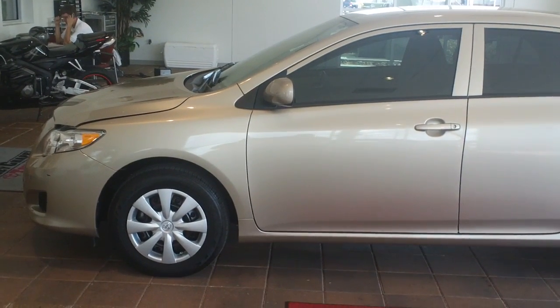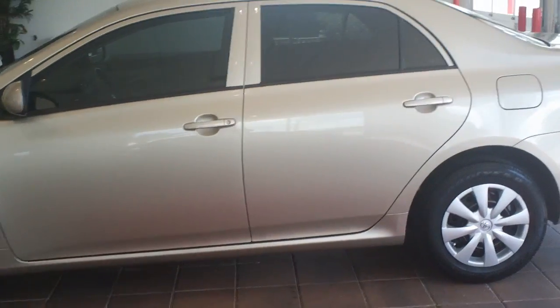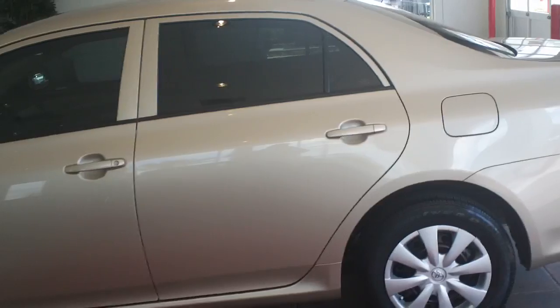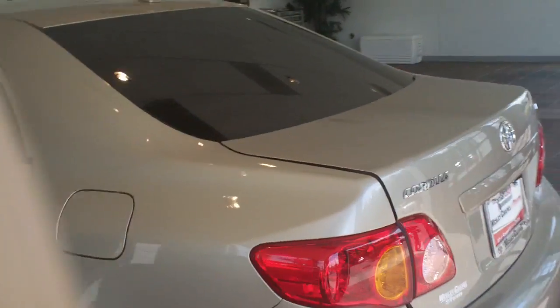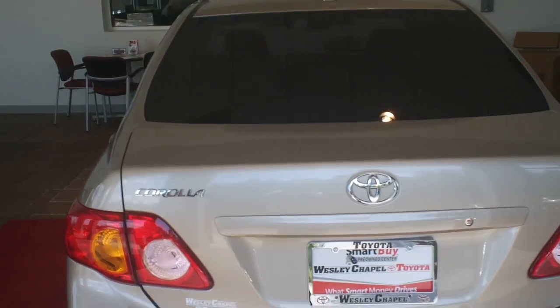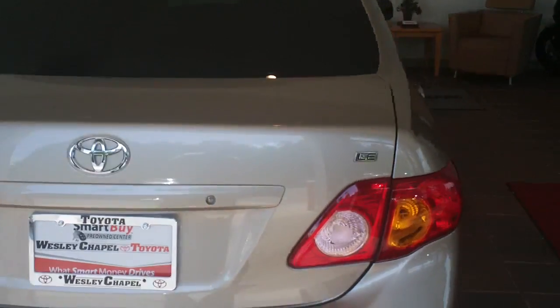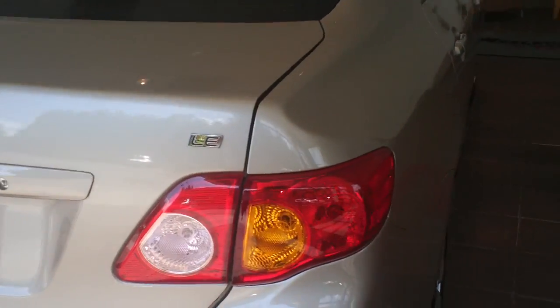It's a 2010 Gold LE Corolla, as you can see. Very nice shape, four doors. Just to give you an overview of the vehicle here — the car has tinted windows, which is nice in Florida. Helps keep the heat out and keeps your interior a little bit nicer. As you can see it's an LE model, which we talked about on the phone.